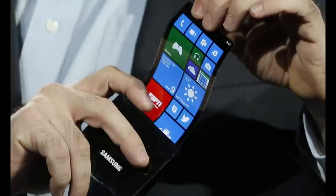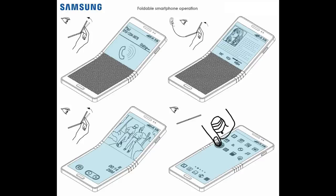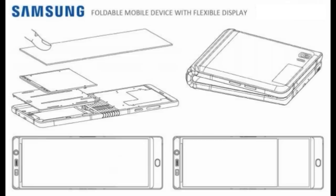Now onto the photos. I want to preface these by saying that they are not leaked photos. Instead, they are renders that were created by a Dutch website based on patents that Samsung had filed for a foldable smartphone, as well as the schematics that were contained in the patent applications.